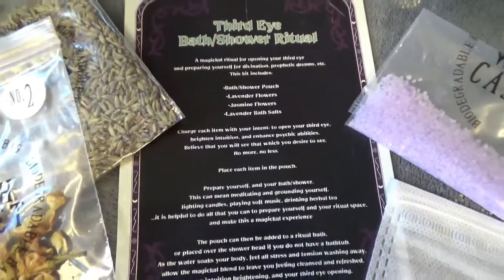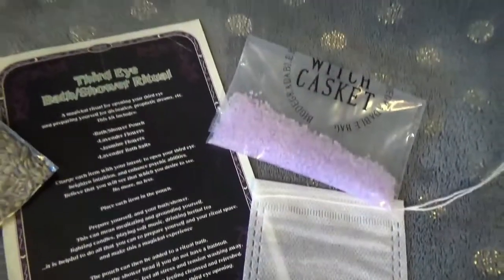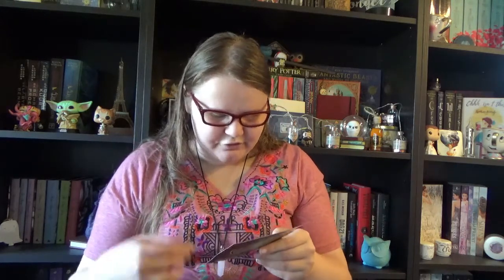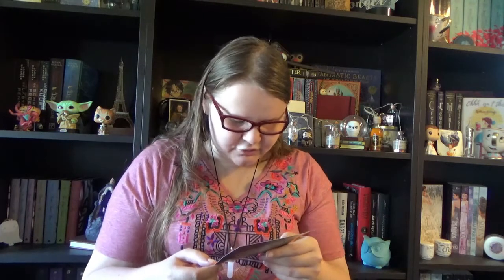First we have our little card with the instructions, and then we have an almost reusable tea bag — the bath or shower pouch. We also have bags of lavender flowers, jasmine flowers, and lavender bath salts. We have to charge each item with our intent to open our third eye, heighten intuition, and enhance psychic abilities. Believe that you will see that which you desire to see, no more no less. Then place each item in the pouch, prepare yourself with meditation, grounding, candles, soft music, or herbal tea, then add the pouch to a ritual bath or place over the shower head. Really fun little ritual — I also love that they added bath salts.